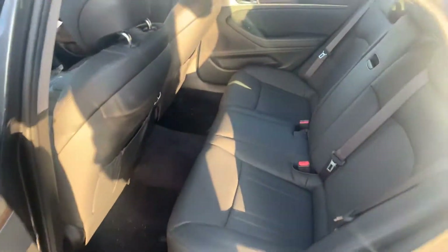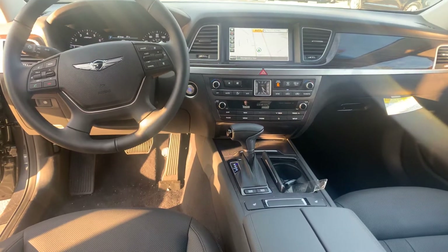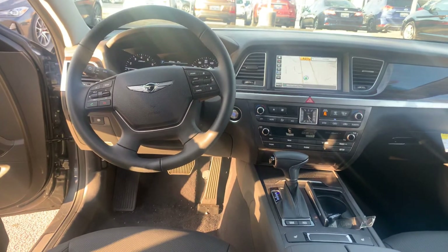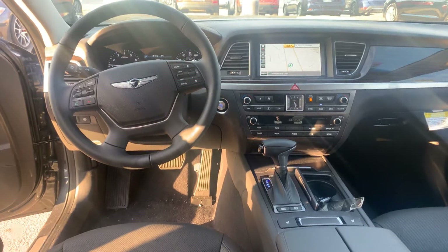The interior has premium black leather throughout the whole vehicle. Power seats with lumbar support on both sides, heated passenger and driver's seat, and built-in navigation. You've got a ton of safety features: lane keep assist, lane departure warning, forward collision avoidance, rear cross traffic alerts, and smart cruise. This thing is loaded.